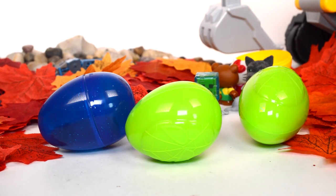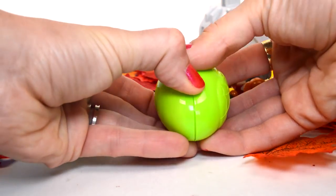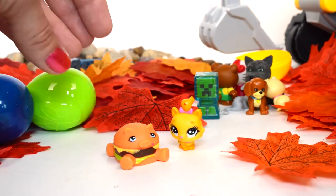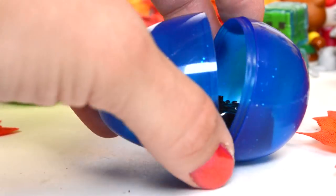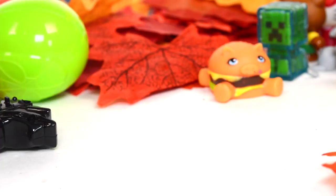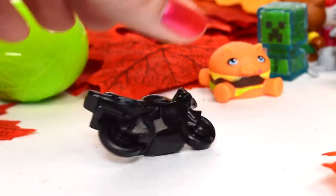We have three more surprises to open. Starting with this green one — how cute, it's one of those palace pets, and a hamburger with eyes and feet. How neat, so cute! This one's cracked — what's in here? It's a black motorcycle. This is a pull-back one — it's tiny but it works.